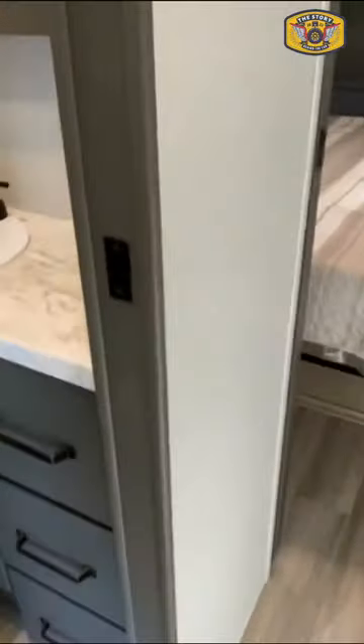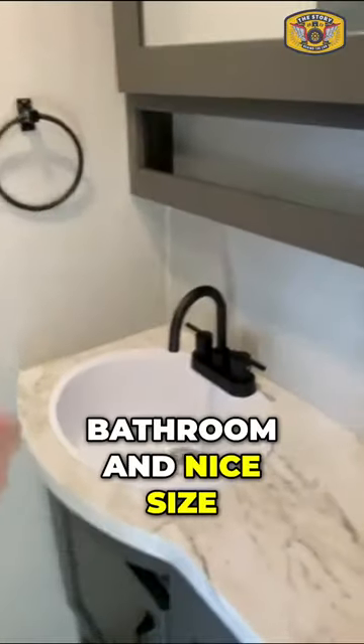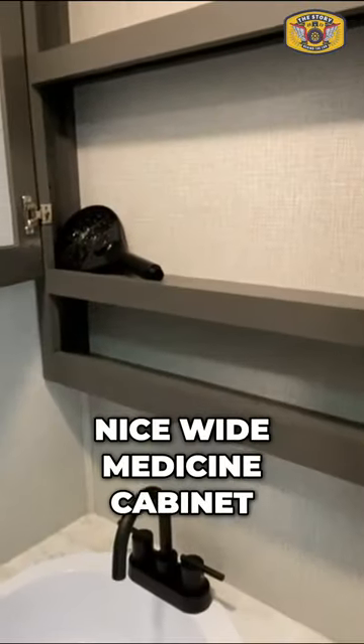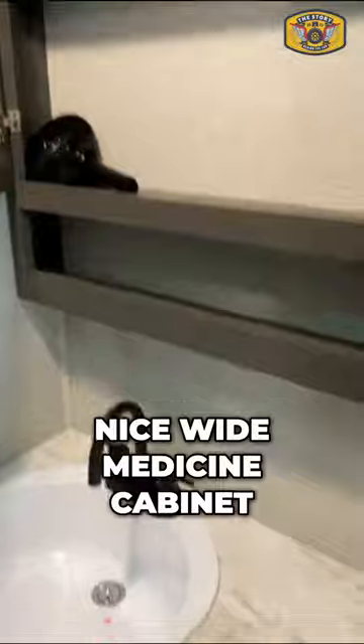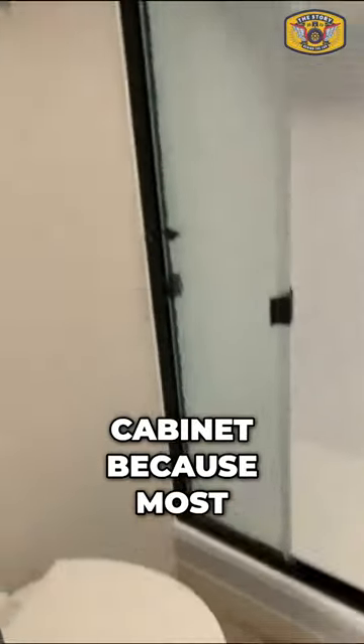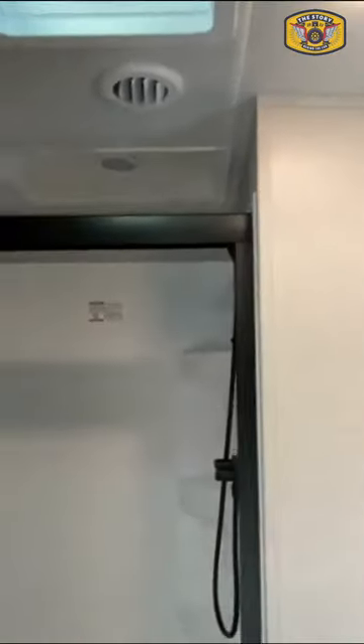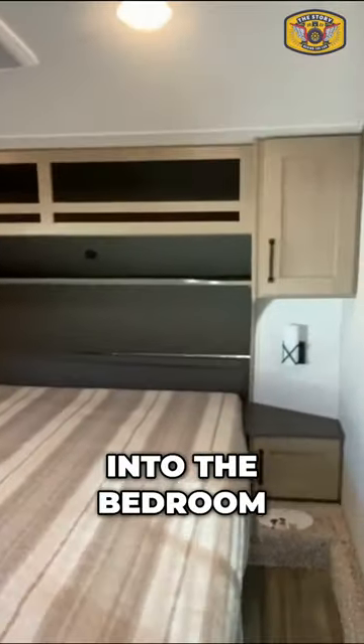Let's go upstairs and check out the bathroom and then the bedroom. Right away when you walk upstairs you see the bathroom — nice size, nice wide medicine cabinet, not too deep, but you don't need a real deep medicine cabinet because most of the bottles and things you're keeping in there are small. Nice wide shower stall, and you have your exhaust fan.